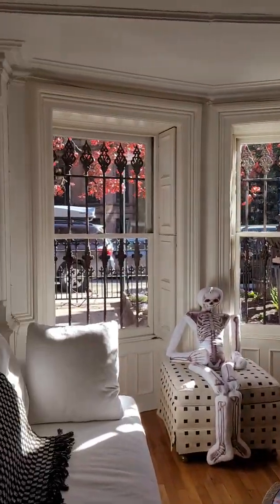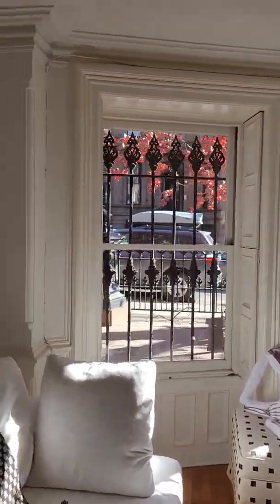That door goes into the basement, which we will go into in a minute. So that is the garden apartment.